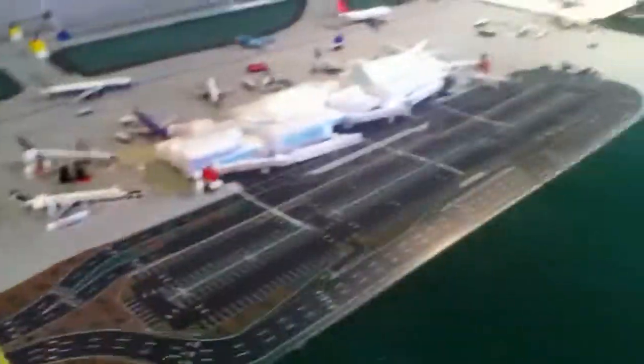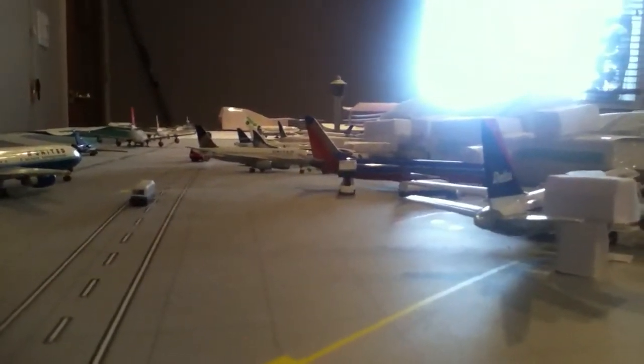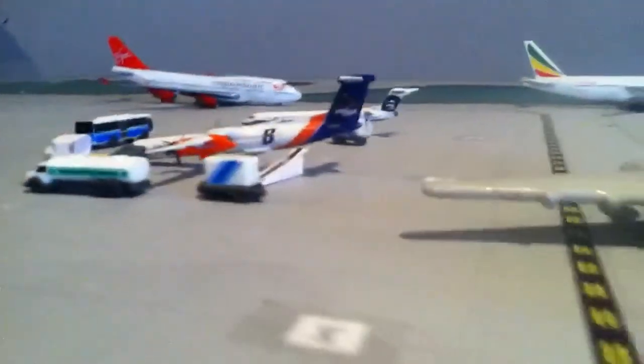Thank you, thanks for watching — like, comment, subscribe. Wait, I need to do some tail shots. Looking down this little lineup, it's pretty cool. That's pretty good. Like, comment, subscribe. Thanks for watching.